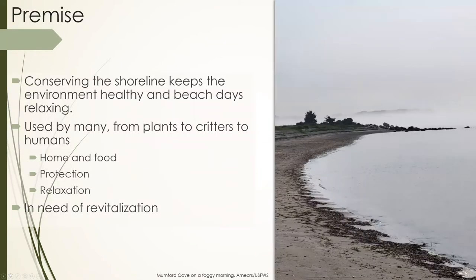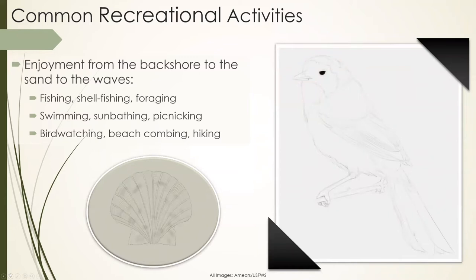The focus of my presentation is that conservation of the shoreline is what keeps our environment healthy, but also keeps our own personal beach days relaxing. Our shorelines are used by many — from us as humans to plants and animals. We use them for relaxation and recreation. Plants use them as a place to grow. Animals use them for home, food, and protection, as a way to support future generations. We use beaches from the backshore to the waves for fishing, shellfishing, foraging, swimming, sunbathing, birdwatching, beachcombing, hiking, and many more.